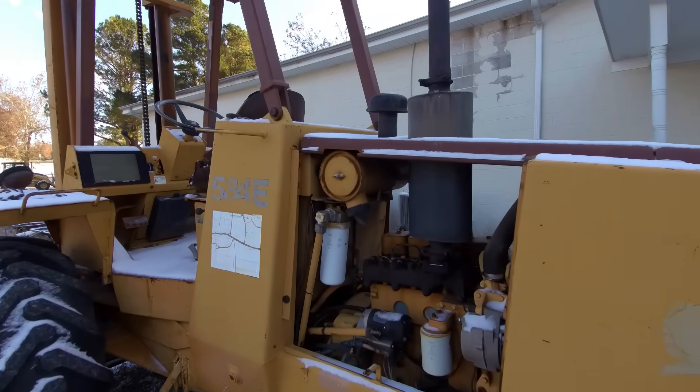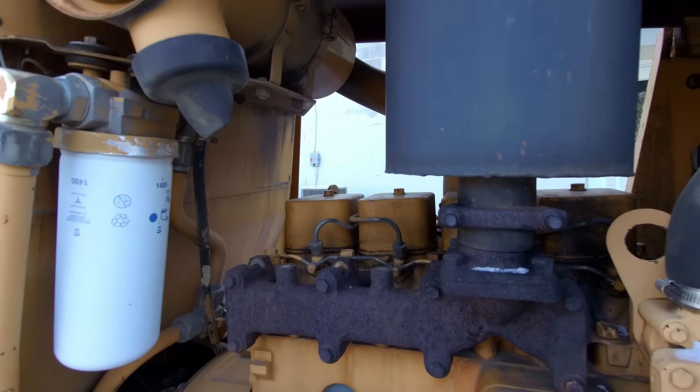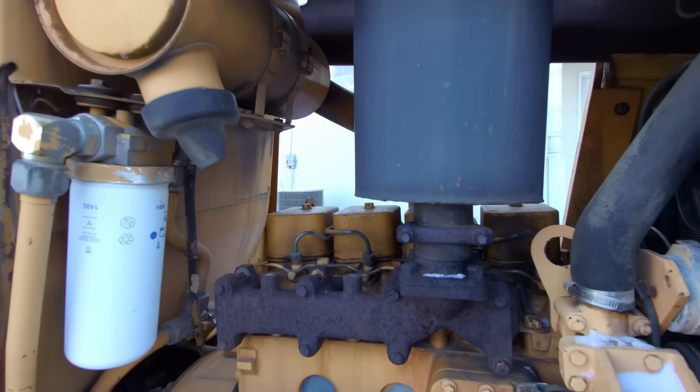Alright, let's try this old forklift. This is a non-turbocharged four-cylinder Cummins — I think this is what they call a 4B Cummins. It'll be a pretty tough one to get started.